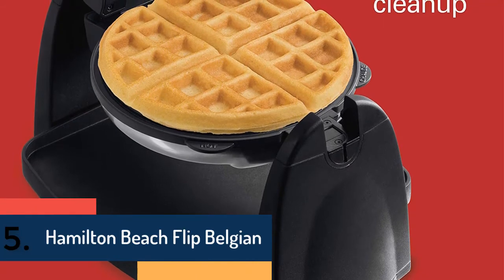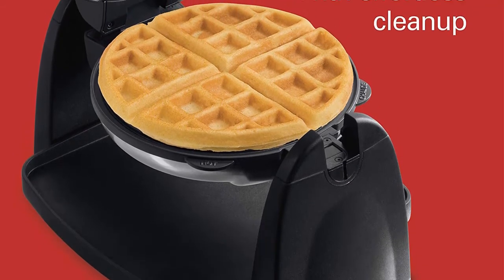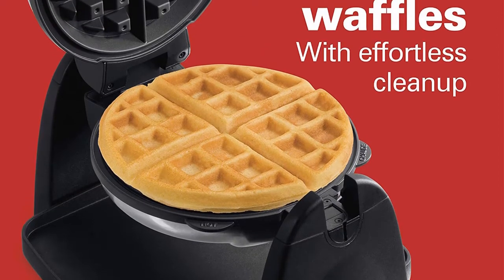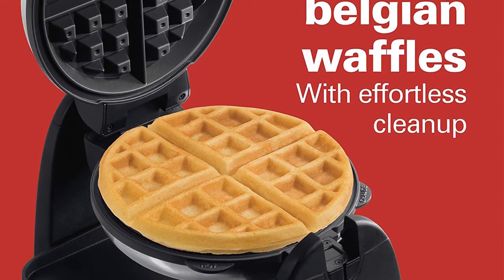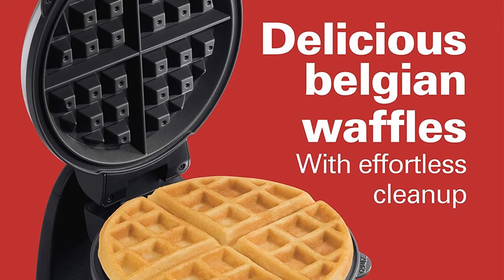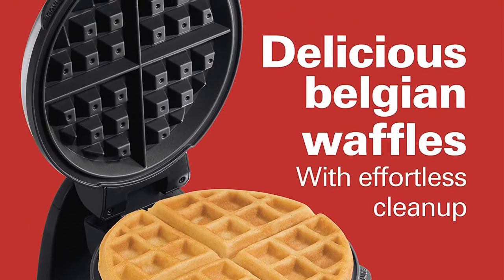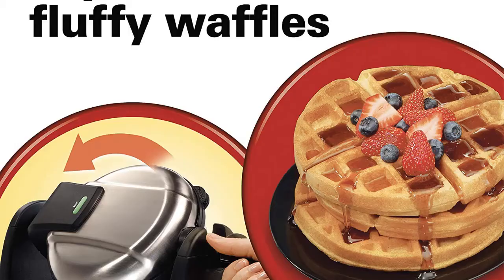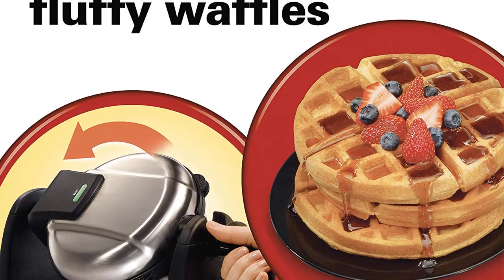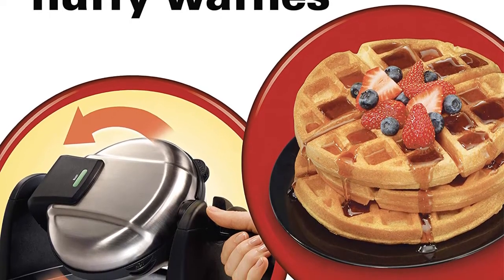Item number 5 is the Hamilton Beach Flip Belgian. It looks very nice and is designed really well, offering most convenient use and proper controlling. Like other top waffle makers, it makes the waffle crispy outside and fluffy inside. The adjustable browning control is a great feature, and the cool touch handle can be folded easily for simple storage.